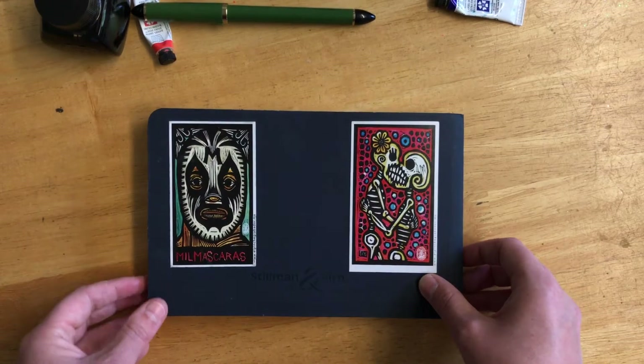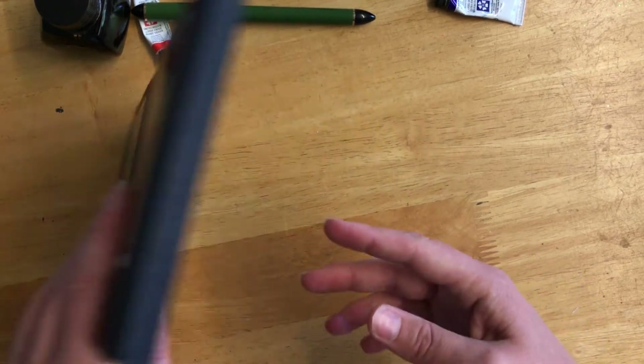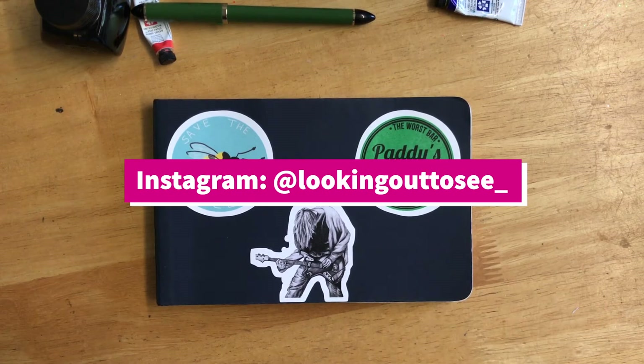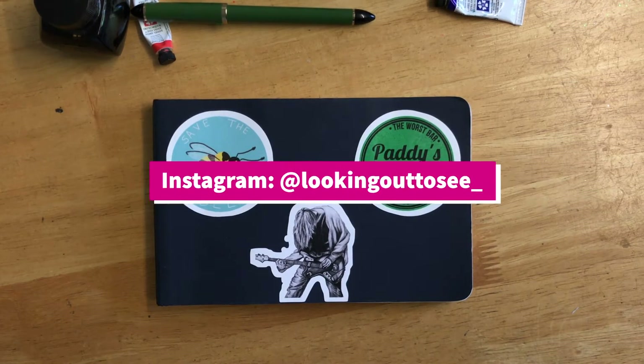And that's it really for that sketchbook — thanks very much for watching. Please do follow me on Instagram at lookingouttosea with an underscore on the end — don't forget the underscore. And please consider checking out my blog slash website, www.lookingouttosea.com.